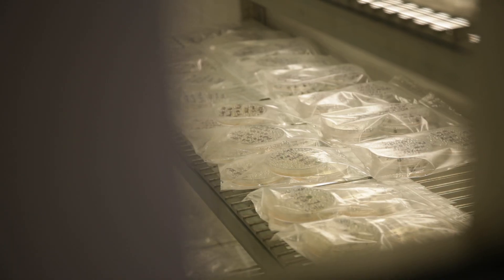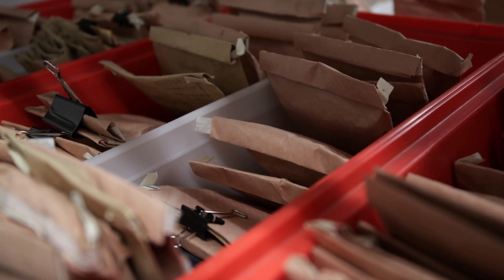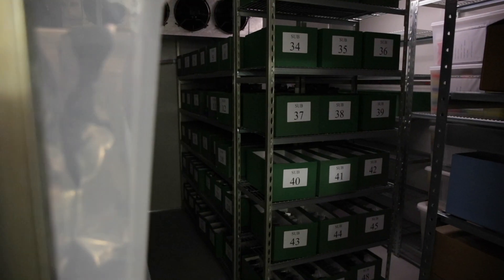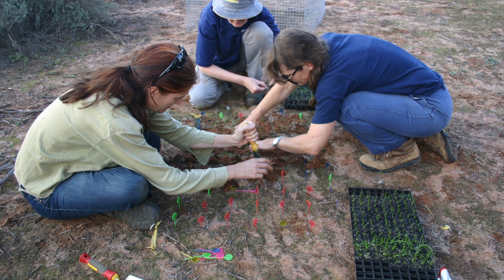A lot of species that we have in Western Australia unfortunately are threatened, and we need to be able to look after them in the wild. One of the ways we do that is to collect and store the seed and preserve it here in the seed store, and then we can do work such as recovery in the wild.